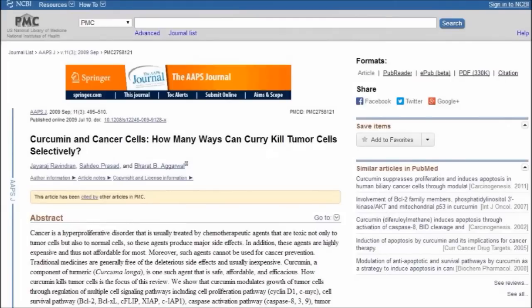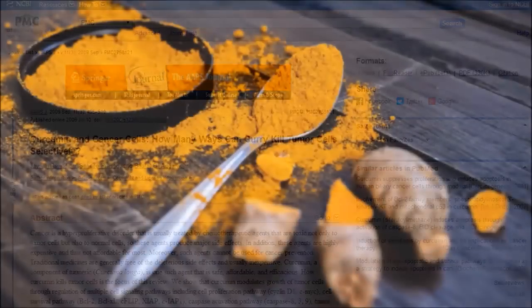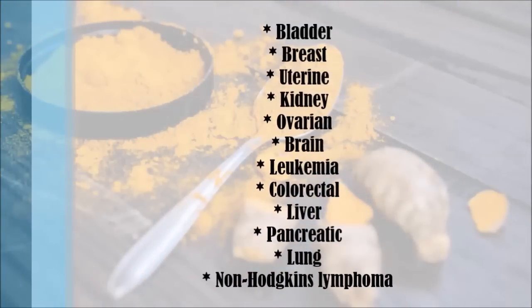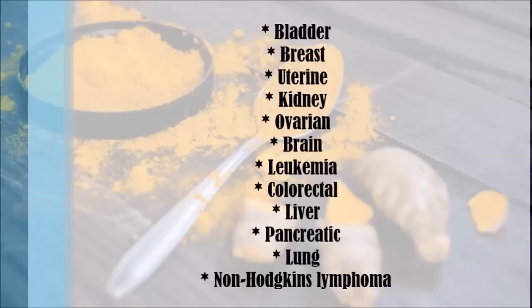Clinical studies have found that curcumin inhibits the proliferation of cancer cells and metastases associated with a variety of cancers, including bladder, breast, uterine, kidney, ovarian, brain, leukaemia, colorectal, liver, pancreatic, lung, and non-Hodgkin's lymphoma.